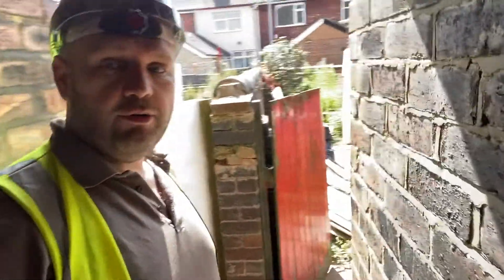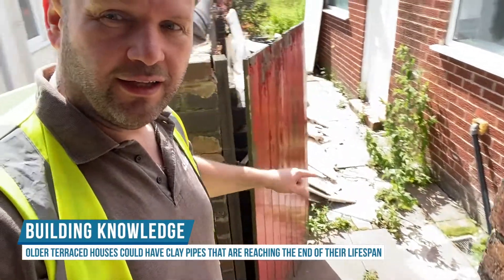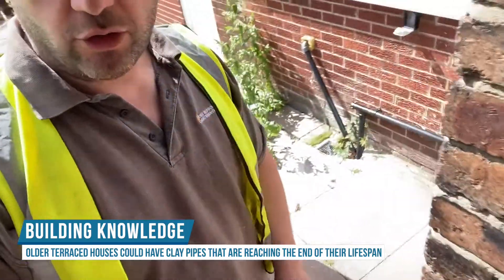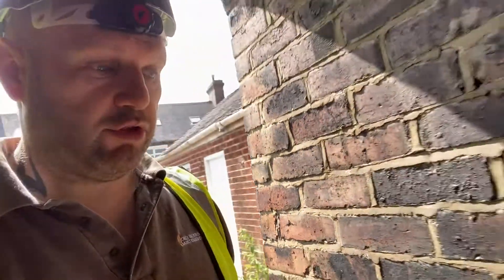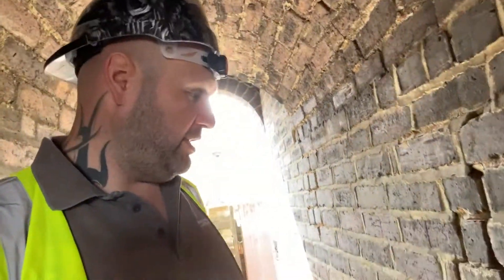In the video, I stood here and said that typically, where the manhole cover is there, and then there's another one this side, as the drains generally come underneath where I'm standing. And then the drain will run all the way down there and into the main sewer in the street. So I thought it may be a collapsed drain, because that's kind of a common thing with these houses of this age.